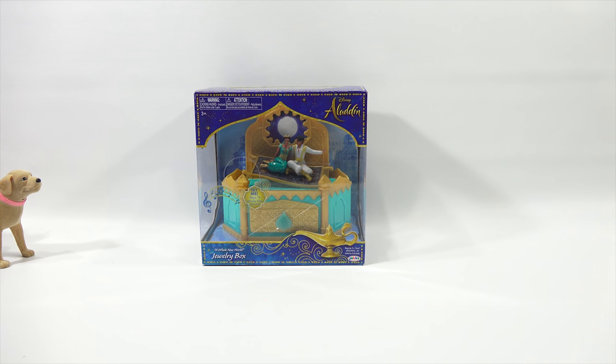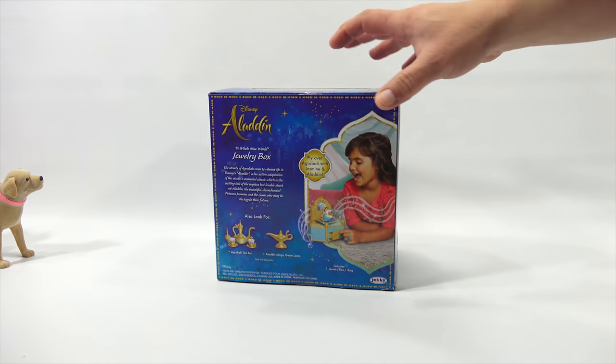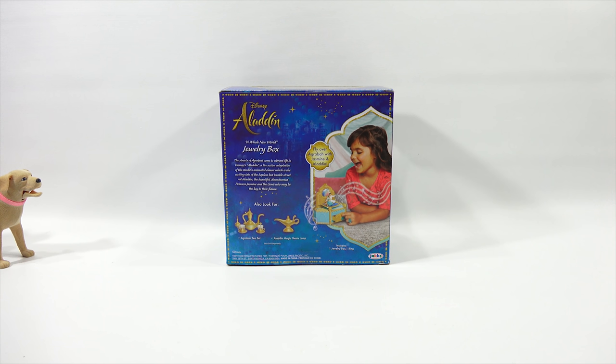The next toy is the Whole New World Jewelry Box — jewelry not included, but imagination is. The box says it plays 'A Whole New World' as Jasmine and Aladdin fly over Agrabah. Also look for the Agrabah Tea Set and the Aladdin Magic Genie Lamp, coming soon.